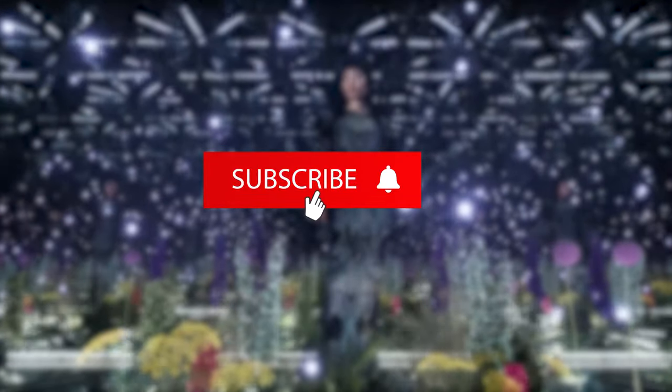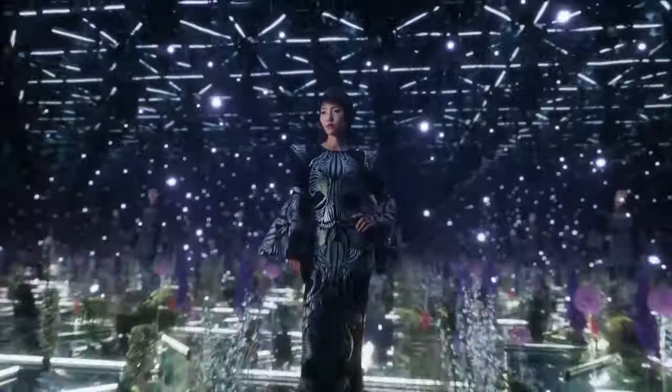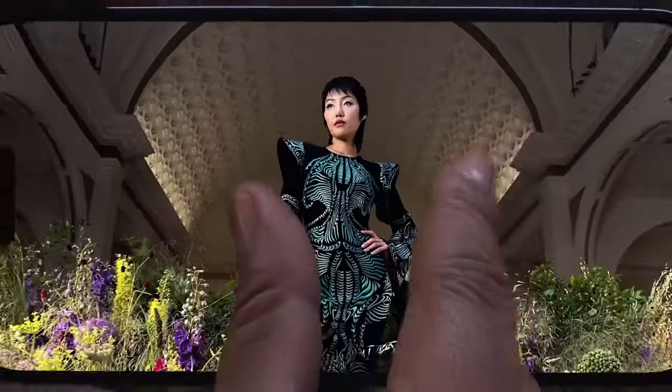But before we jump into this exciting lineup, remember to subscribe to our channel and hit that notification bell to stay updated with the latest in Apple tech. Now, let's commence our journey through the top 10 iOS devices.